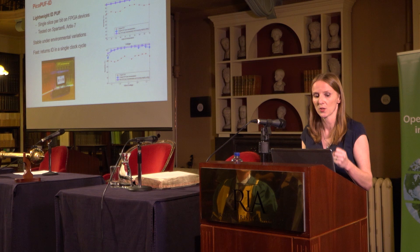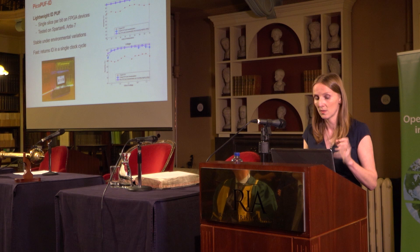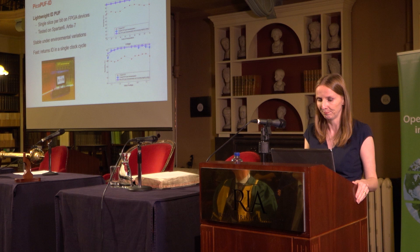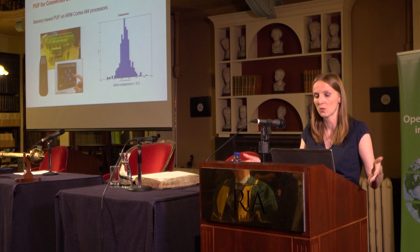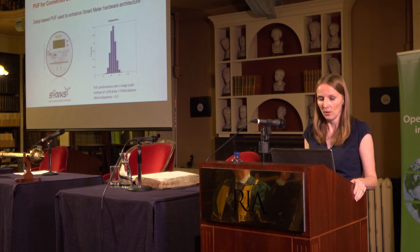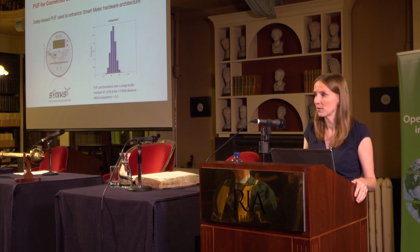We've achieved quite a reliable circuit, and it's also extremely fast — the response is immediate when requesting the unique ID from a device. We've shown this type of PUF can be used in ARM Cortex-M4 processors, which you'd find in a Fitbit or home automation device. We've also embedded it into smart meter hardware architectures for device authentication and anti-counterfeiting, as part of a Horizon 2020 SPARKS project in collaboration with Fraunhofer.